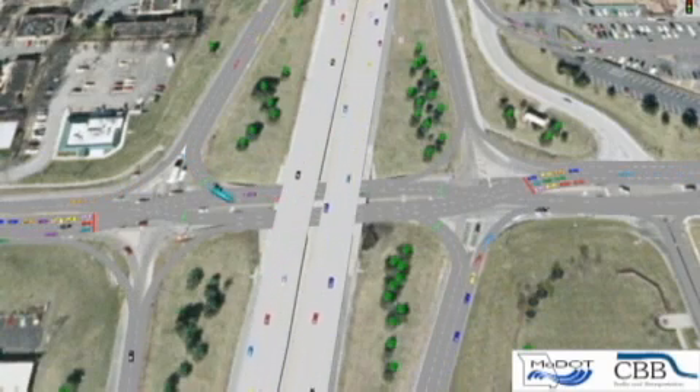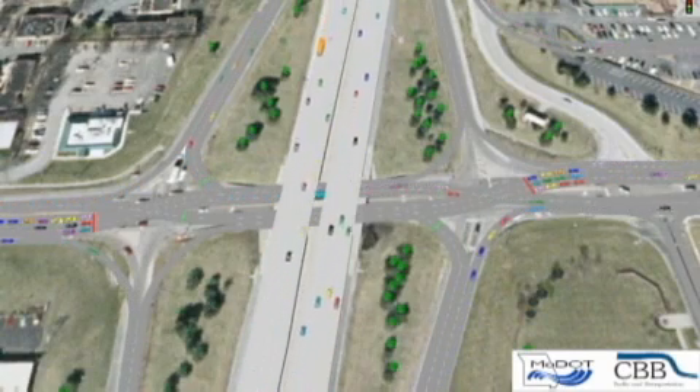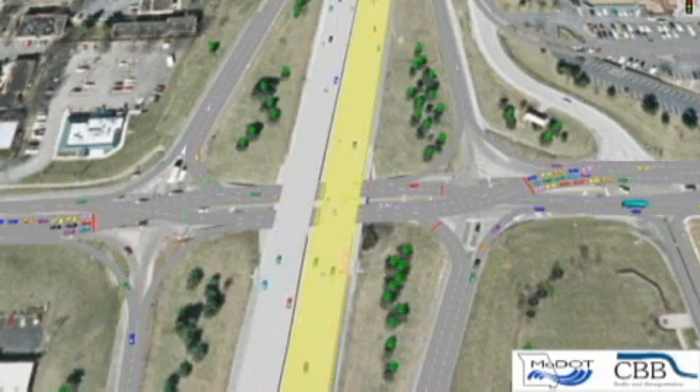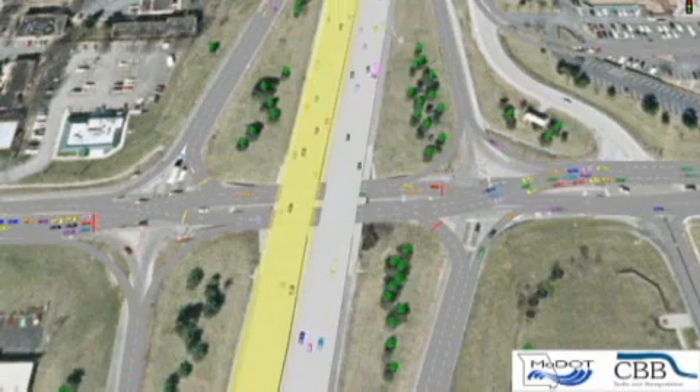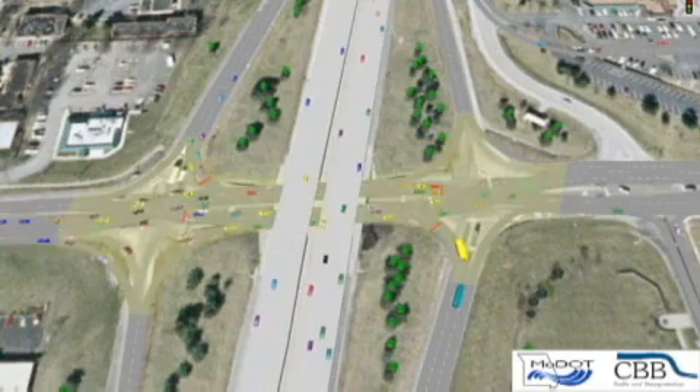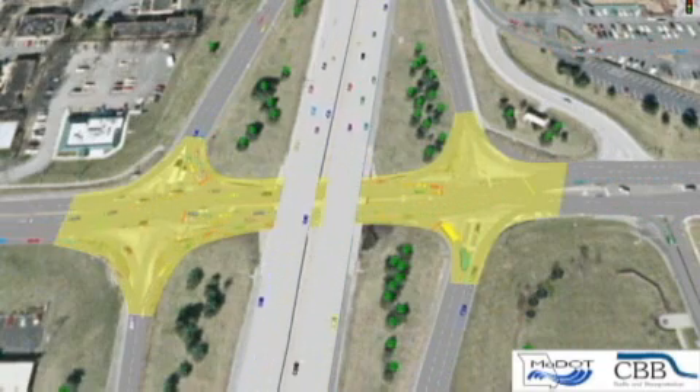Let's begin with an animated aerial view of the I270 and Dorset Diverging Diamond Interchange. These cars are heading north on I270, and these cars are heading south on I270. This is Dorset Road, and here is the Diverging Diamond Interchange.